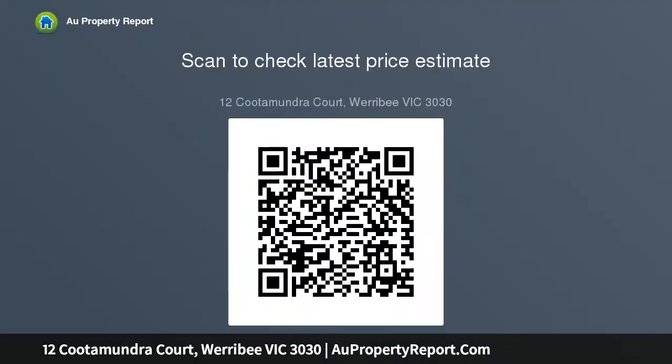This property won't be here long. To avoid missing out on this fantastic opportunity in an outstanding location, call Michelchik on 0416 007 949 for more information.